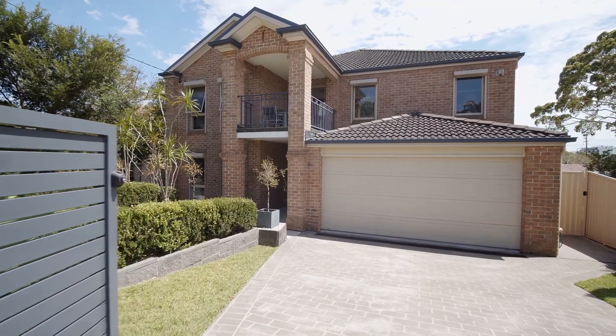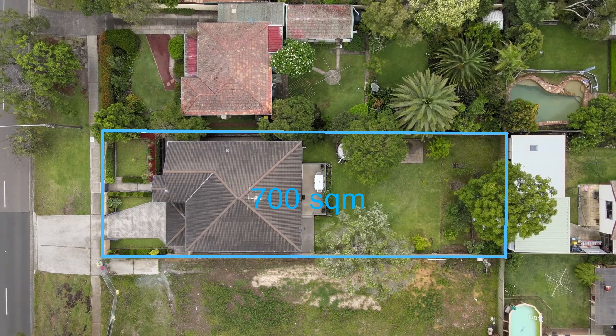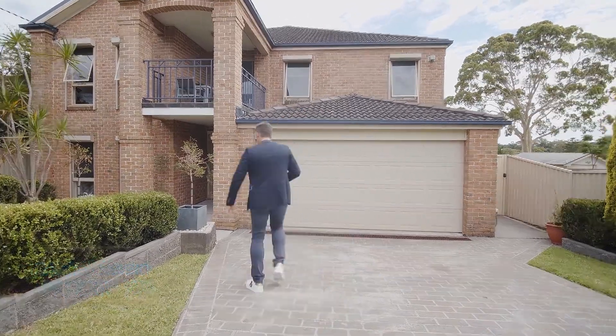Welcome to this absolutely sensational large family residence. This is a home that will tick every box. We're set on almost 700 square meters of land, we've got five large bedrooms, multiple living areas, and it's only 20 years young. Let me show you through this stunning home.